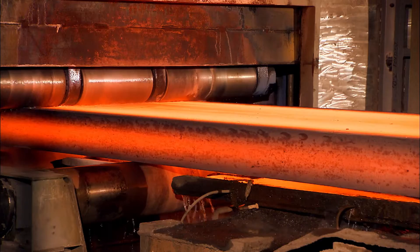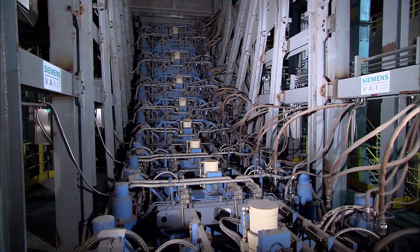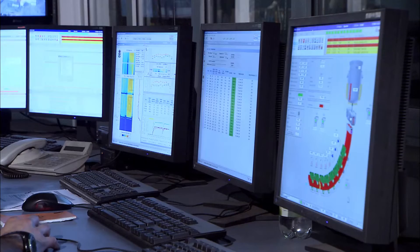To meet the demands for improved product quality, production flexibility and higher output, the slab caster was equipped with a wide range of advanced technological packages.